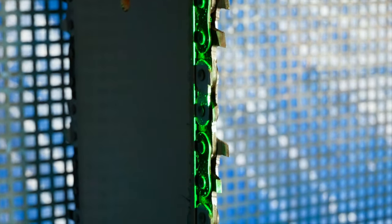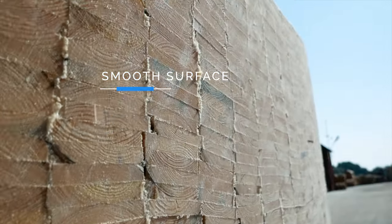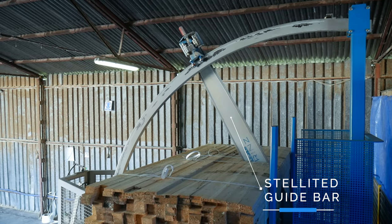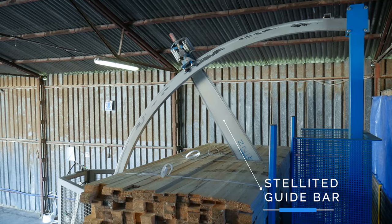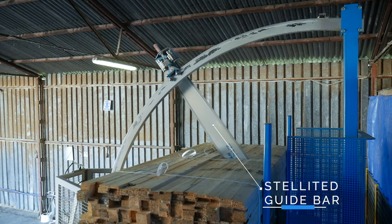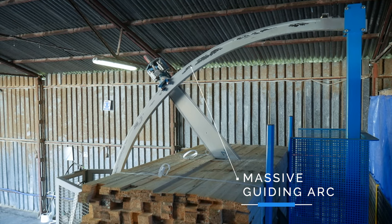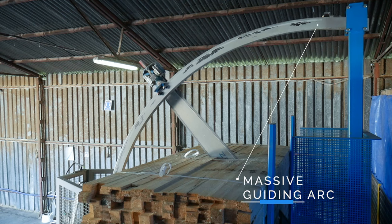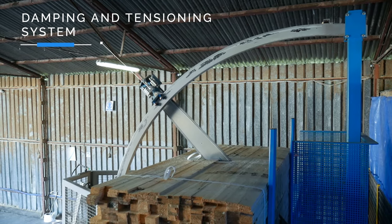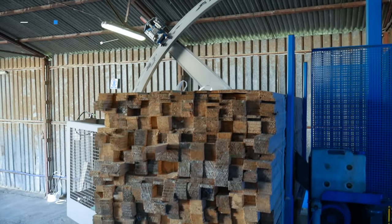High cutting quality is ensured by a solid saw chain with 15 or 20 millimeter pitch, which allows optimum chip removal and ensures a smooth and even cutting surface. Induction hardened guide bar, or one or two side stellite-coated guide bar, to increase service life of the cutting unit. Massive 100 by 50 millimeter arch guide ensures precise and stable guidance of the cutting system. A shock absorbing and tensioning system prevents breakage of the cutting chain and facilitates proper chain tension.